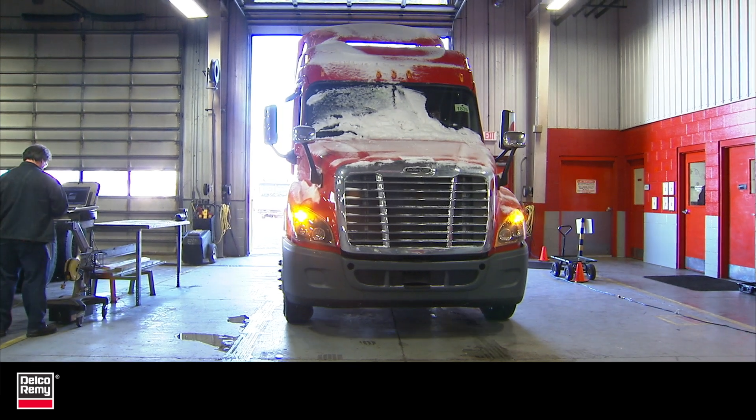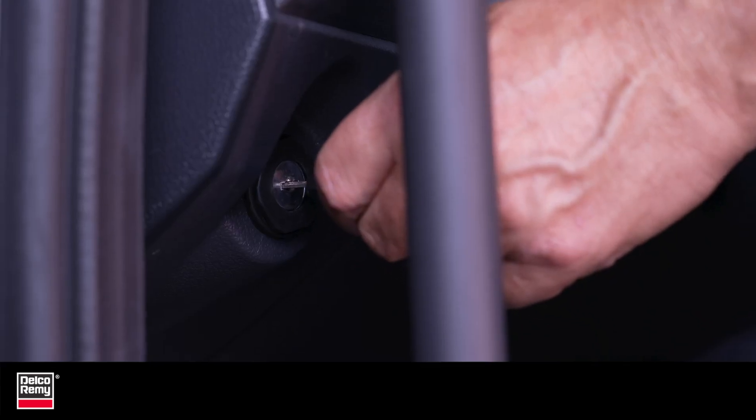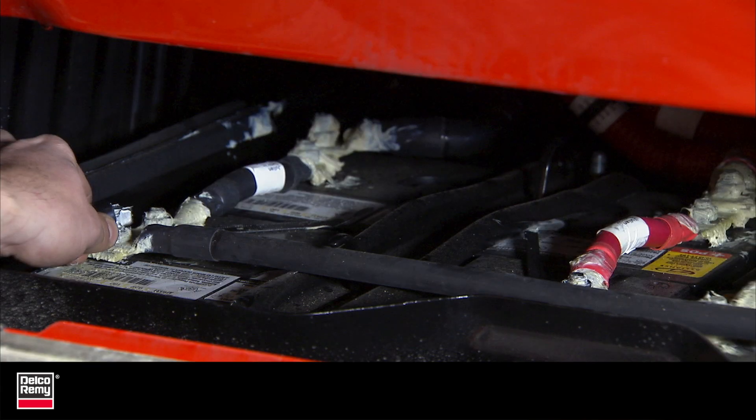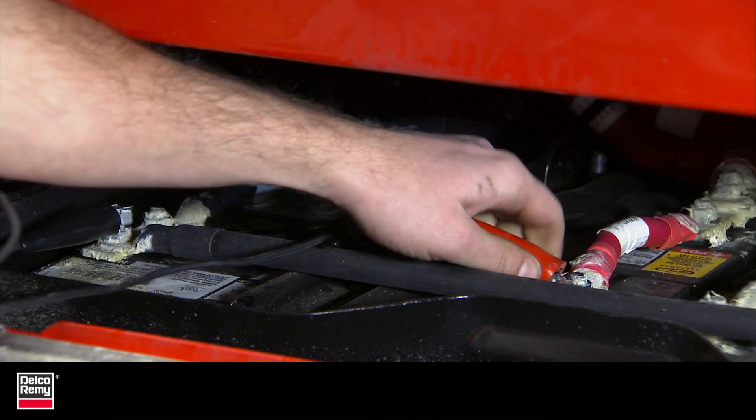Voltage drop is an all-too-common issue plaguing commercial vehicles. In this video, we'll cover what voltage drop is, why it's important to prevent, and the three most common causes of voltage drop.